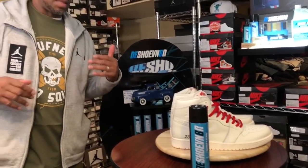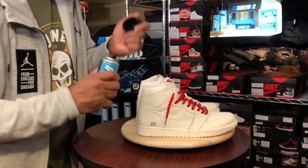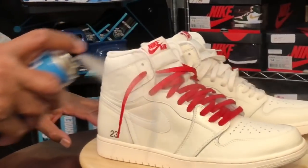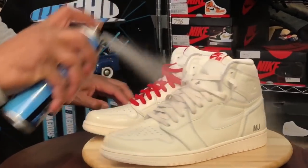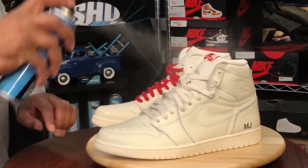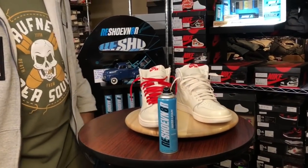We're gonna hit these boys with the Reshovenator and then take them straight to the foot game. I hit them with three coats — wait 30 minutes and then apply the next coat.